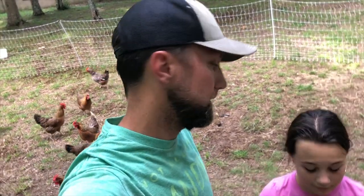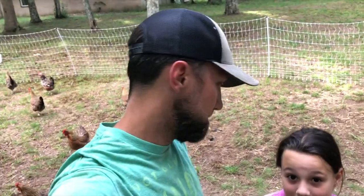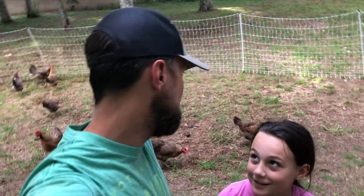Hey guys, it's John and Brooklyn back at Casey Farms. We're continuing our chicken series — we are on our third group of chickens. First we did the Bielefelders, then the Polishes, and now we're going to do the Welsummers. There are also some Speckled Sussex in here and we'll talk about those as well.